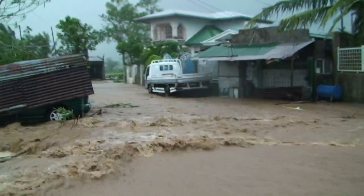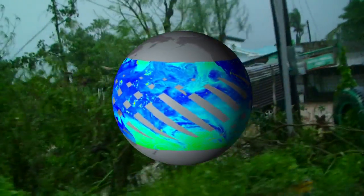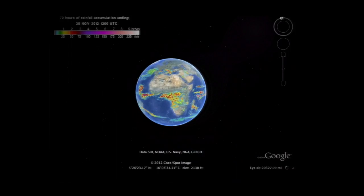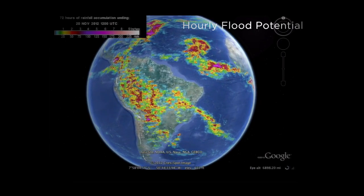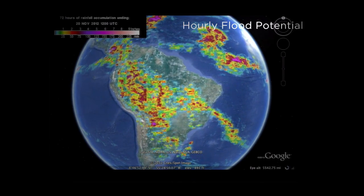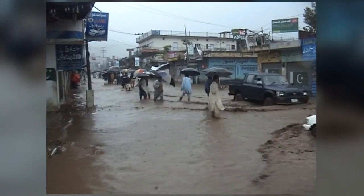We get roughly three-hourly rainfall estimates across much of the globe at fairly high resolution. These rainfall estimates are used to monitor major rainfall events and to look for events that might lead to significant flooding, even landslides. There are a number of groups that have been using it as sort of an early warning system.